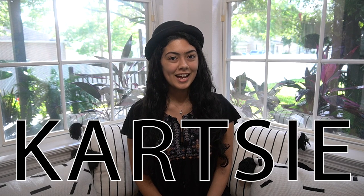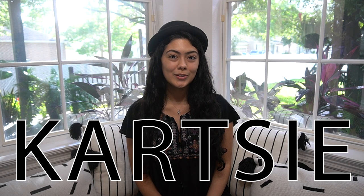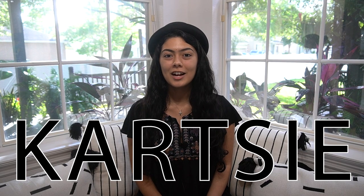Hello everyone, my name is Karina. I go by Cartsy on social media, and welcome back to the Scooby-Doo 60s AU series for Shaggy Part 2.